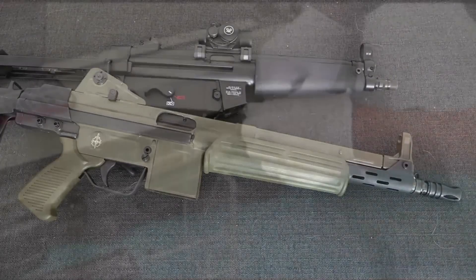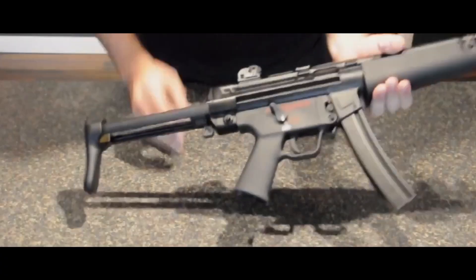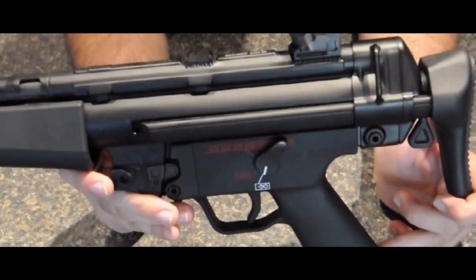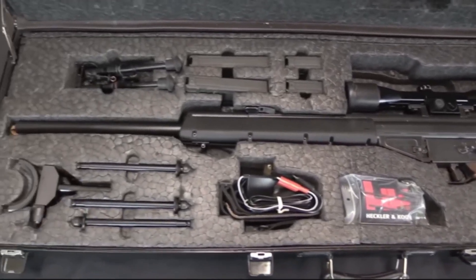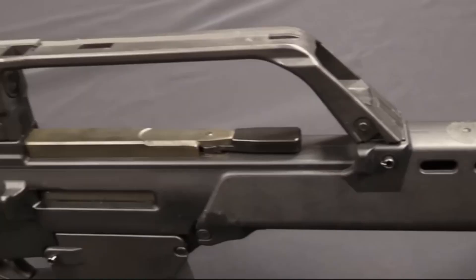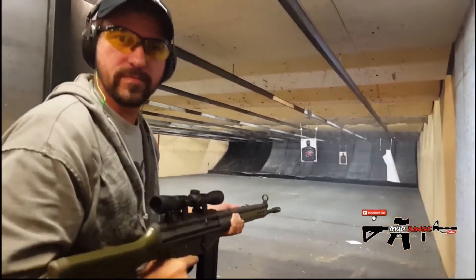The G3's influence extends far beyond the rifle itself. Heckler & Koch scaled the roller-delayed system down to create the MP5 submachine gun, which became a global standard for counterterrorism and law enforcement. In 5.56mm form it became the HK33, offering a lighter and more controllable package. The PSG-1 sniper rifle took the system to its accuracy limits and became one of the most precise semi-automatic rifles ever built. In Germany, the G3 served as the standard rifle until the 1990s, when it was replaced by the 5.56mm G36. Even after being phased out, it remained in use with reserve units and in specialist roles where range and penetration were more important than volume of fire.